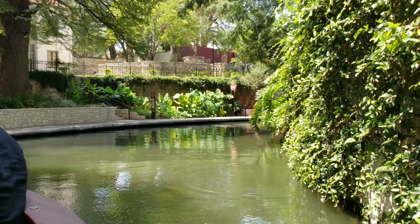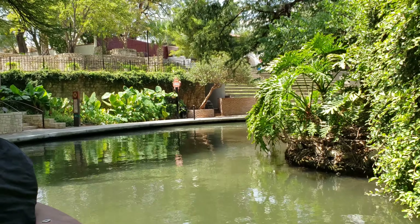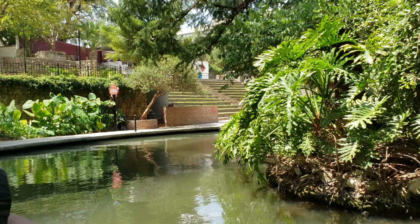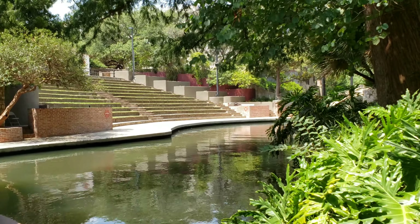Here we go. So this is the San Antonio River. It starts north, it runs south, it jumps off to the Gulf of Mexico. We're not going to the Gulf today — it's like a three-hour tour.